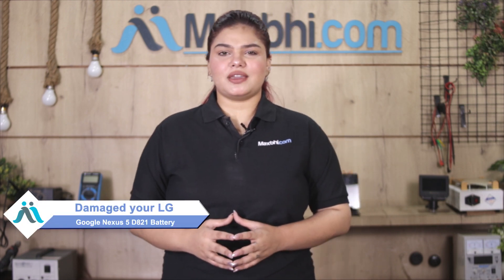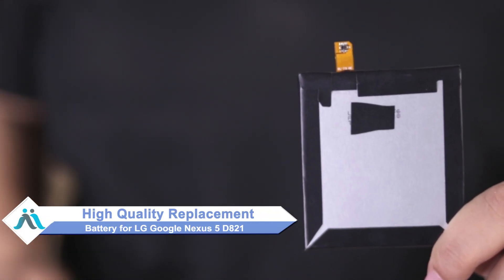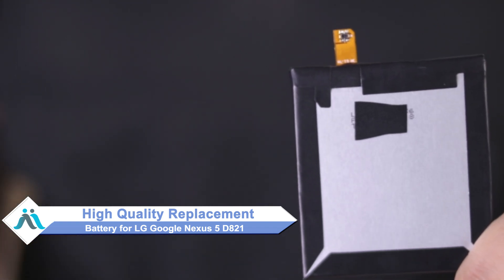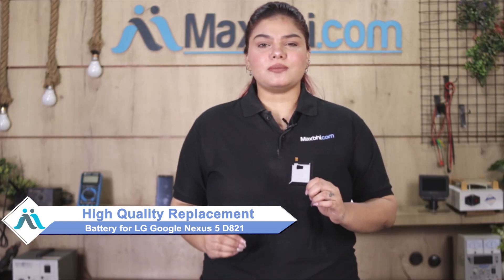Hi friends, this is Lucky from MaxBee.com. Friends, if your LG Google Nexus 5 battery is damaged and you're worried about the higher cost of repairing your smartphone, don't worry. You can now buy a high quality replacement battery for your LG Google Nexus 5 at a very affordable price from MaxBee.com, and fix your phone yourself at home or get it repaired by any professional very easily.